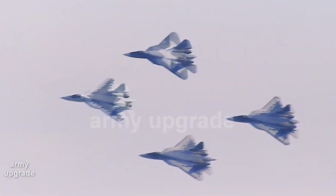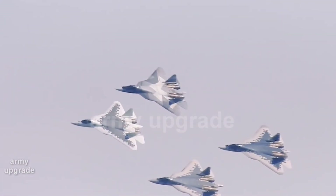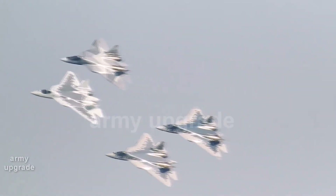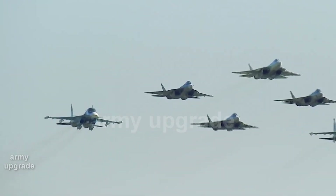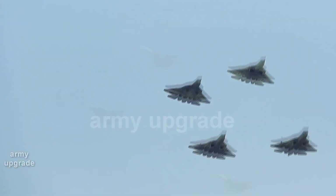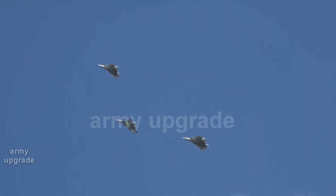The aircraft was tested with a set of onboard equipment with enhanced functionality, intelligent crew support, and the ability to use a wide range of new types of weapons. The aircraft was also fitted with a second-stage engine. Presumably, we are talking about a modernized version of the Su-57 which is being created as part of the Megapolis development work.